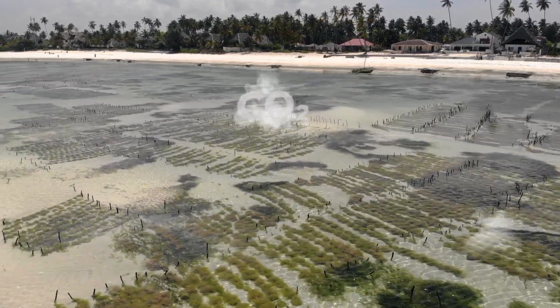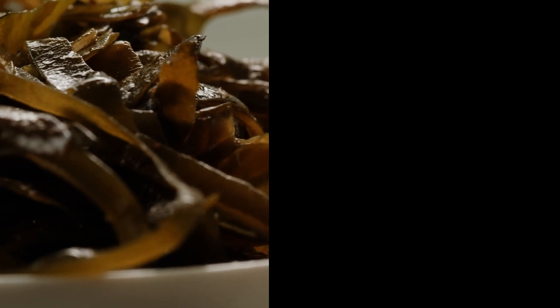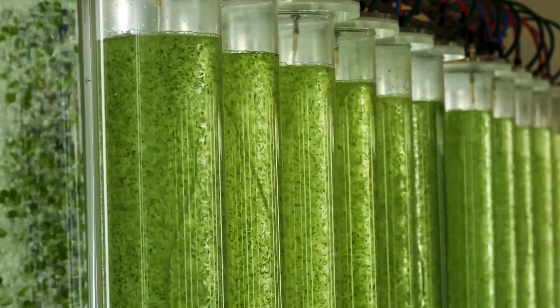From carbon removal to coastal protection, from fertiliser to fashion, from food to films to feed, seaweed isn't just a miracle material — it's a system solution. And this is only just the beginning.